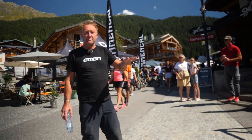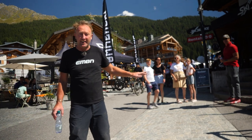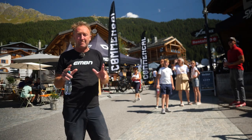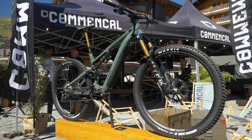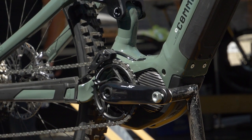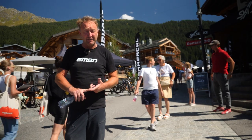We've just had to move away from the Commencal style booth because there's a party going on there, but one bike which really did grab our attention is the new Meta TR. It's a brand new bike for this year — 140mm travel rear, 150 up front, 29-inch wheels, and it's got the Shimano EP8 motor with a 630-watt-hour battery. Price around about 8,000 euros.